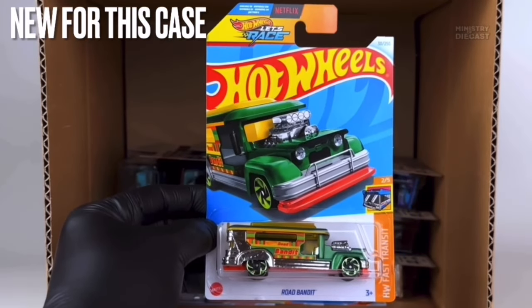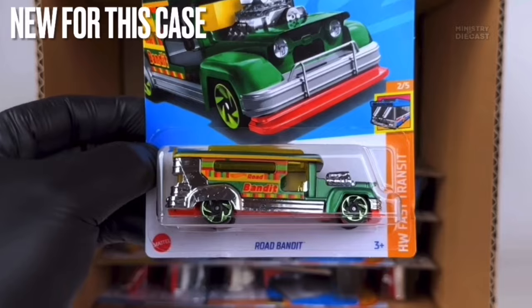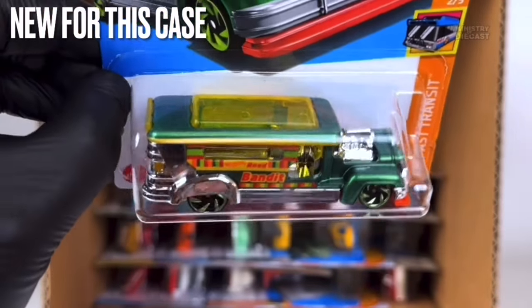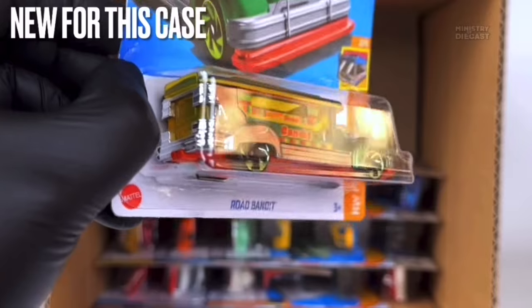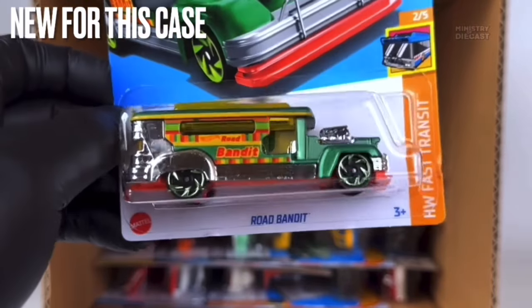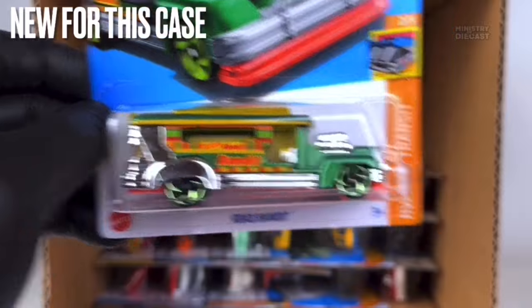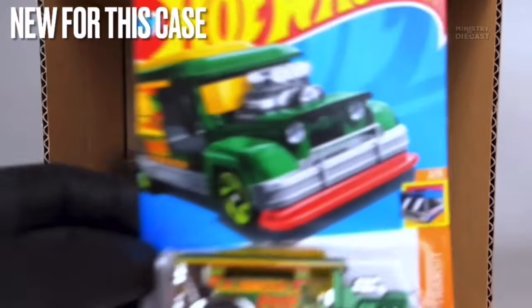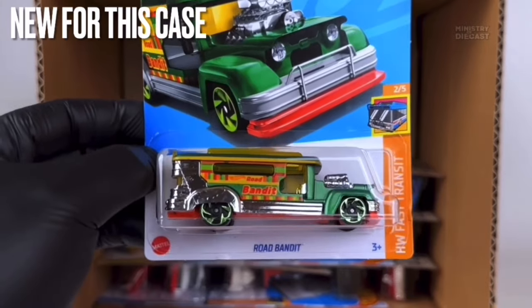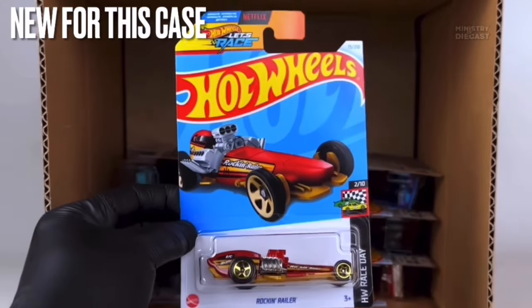Next up is the Road Bandit, which is just not for me. It receives side tampo work, appears to have been painted in a metallic green color, and is rolling on the Ryu Asada six-spoke wheels painted in chrome green. I just don't really like this one.